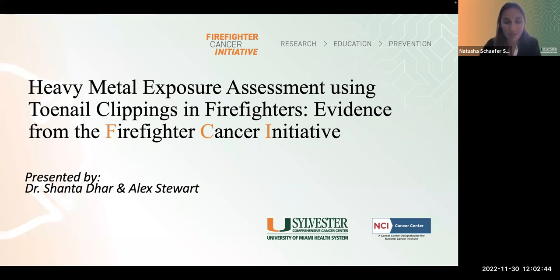Good afternoon everyone and welcome again to the monthly seminar series. Today we're really excited for our presentation by graduate student Alex Stewart, who is part of our environmental exposure program. Working with him and moderating is Dr. Shanta Dar, associate professor and assistant director for technology and innovation in the department of biochemistry and molecular biology. Today they will be presenting on heavy metal exposure assessment using toenail clippings in firefighters — evidence from our Firefighter Cancer Initiative.